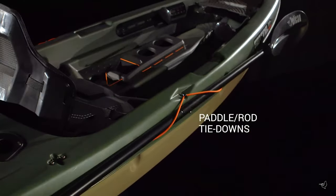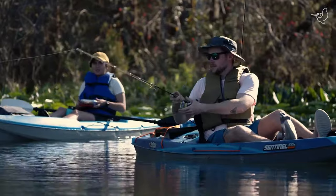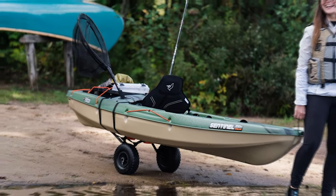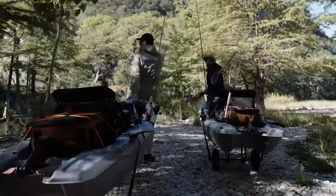Whether you're casting lines or simply soaking up the serenity of the great outdoors, the Pelican Sentinel ensures you're geared up and ready for whatever the water throws your way. Hop aboard and let the Pelican Sentinel be your trusty vessel for unforgettable aquatic adventures.